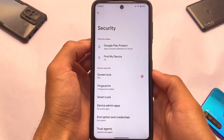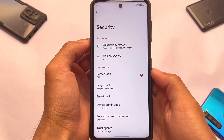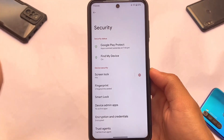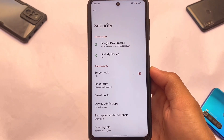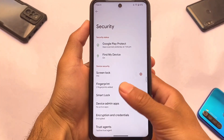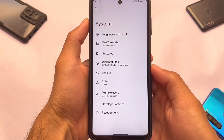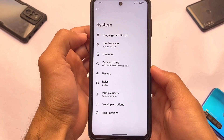One slightly disappointing thing: face unlock is not available. If you don't use it, it may not be a major issue, but keep that in mind. The app lock is also not there, though the default launcher still has gestures and similar things available.